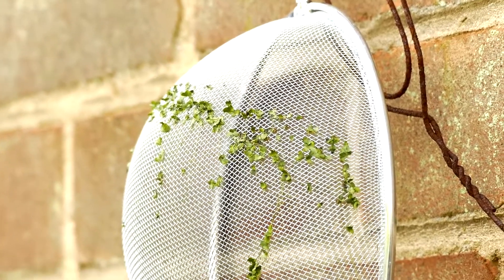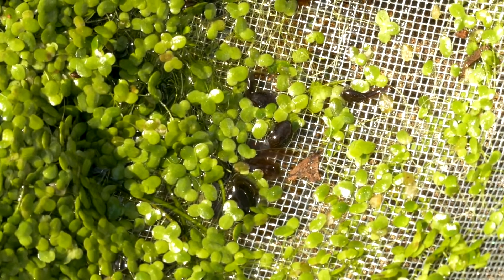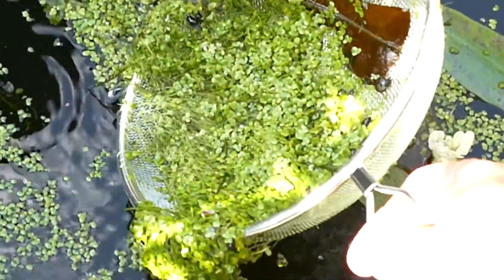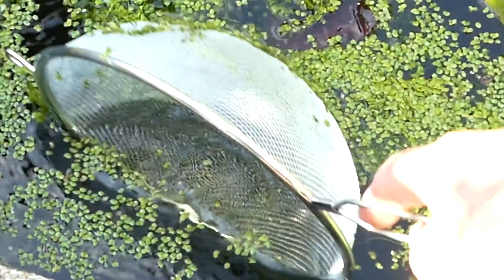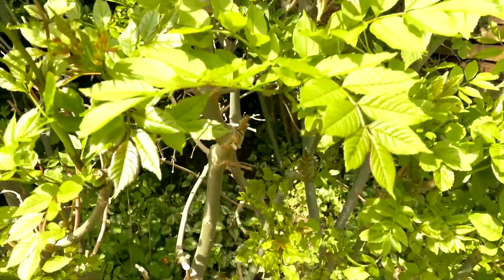I actually use this kitchen utensil to scoop it out, which is the best way to get rid of it. But I've just done that, and as you can see, we've got tadpoles wriggling about in the pond, so that goes back — I'm going to have to live with the duckweed for a little bit longer.